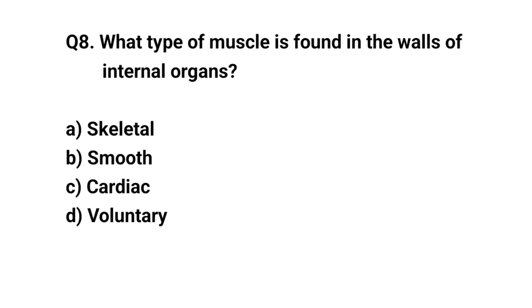Q8. Which type of muscle is found in the wall of internal organs? The right answer is B. Smooth.